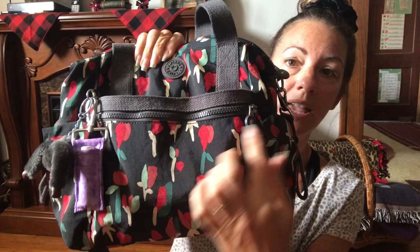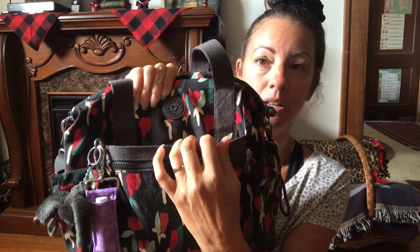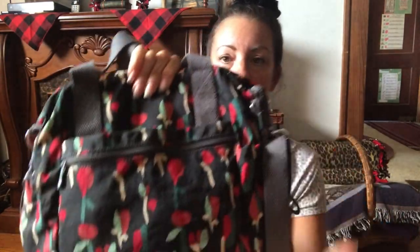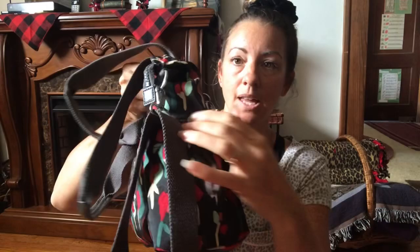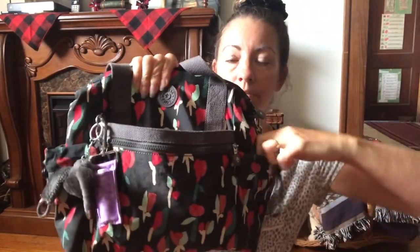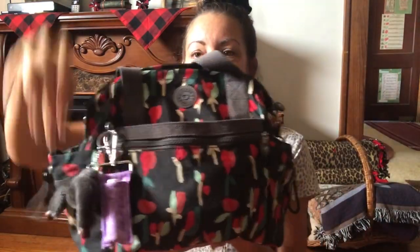So in the front, it has a snap pocket here. And on the back, it has the same configuration — a zip and a snap here. And then on the sides, it has two pockets — pocket here and pocket here.